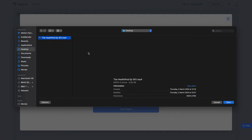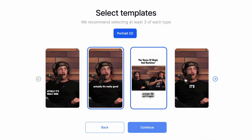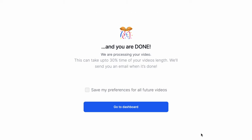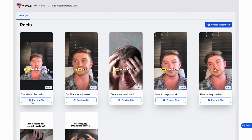Video.ai will create short-form videos for social media from long-form videos automatically. I'll upload a video podcast I did for a client and tell Video.ai I want vertical 9:16 aspect ratio outputs. I'll select three templates I like and add social handles, then click done and Video.ai will process the video. It will email you when it's done, and then you can review the clips — in this case, Video.ai created several different reels for me.